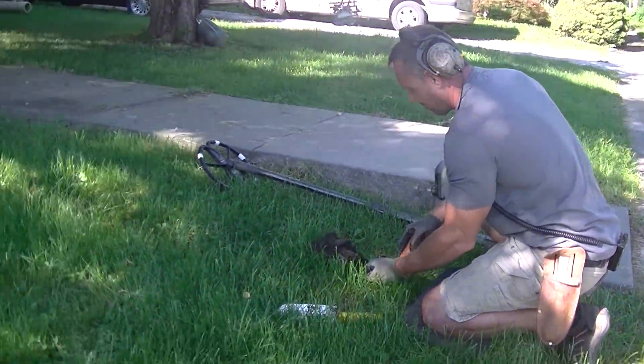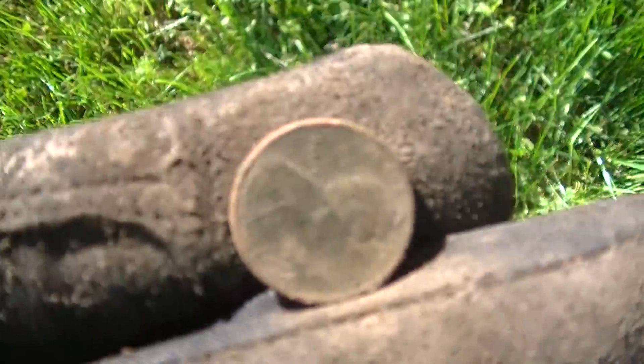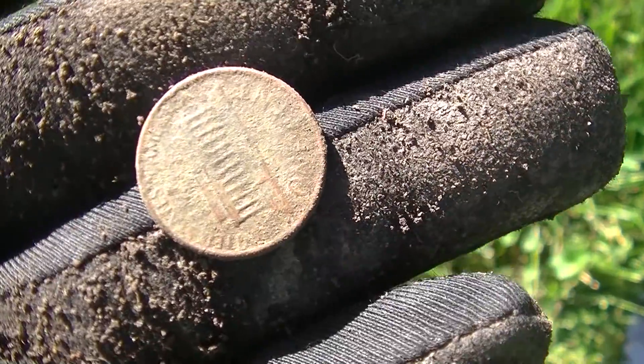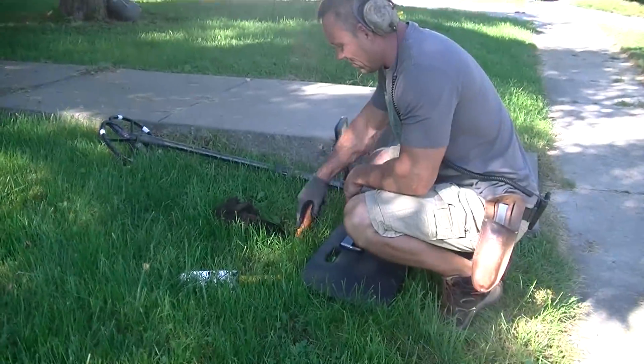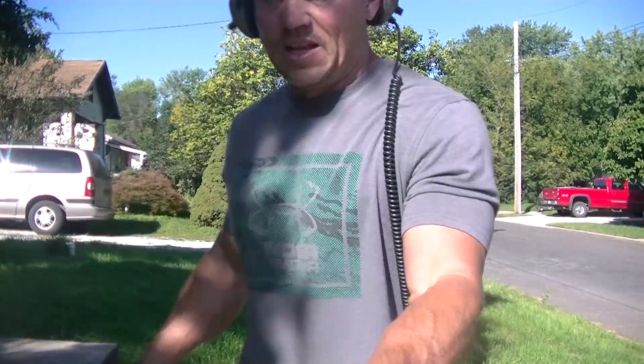Final day of our three-day road trip hunting a new permission. First target on a 12-45 signal is a 70s penny, so we'll keep going. Brandon's signal was actually an Indian Head penny - 1907 - what a start to the day for Brandon. That thing came out clean. Good job buddy. Hopefully that's a sign.